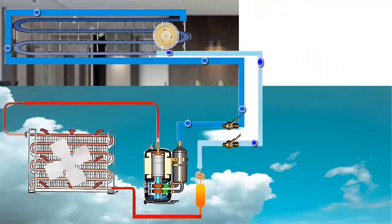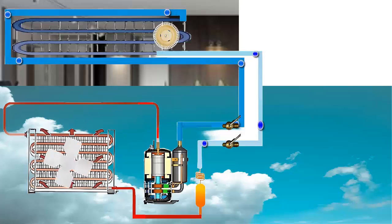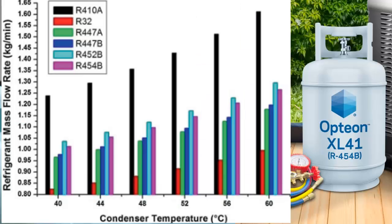Eighth, R454B responds well to warm climates compared to R32, where high discharge temperature can be an issue. Ninth, the superior cooling capacity of R454B allows for smaller equipment sizes and a lower refrigerant charge.